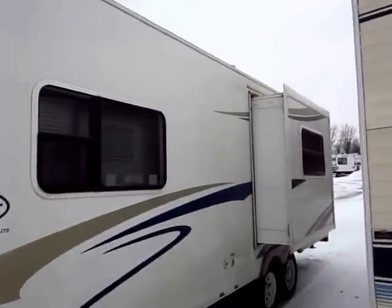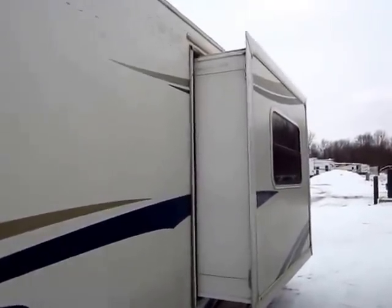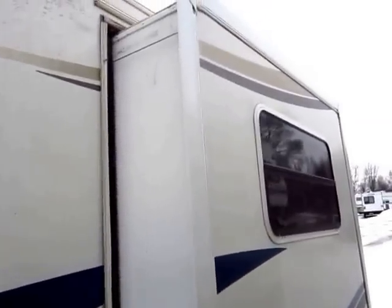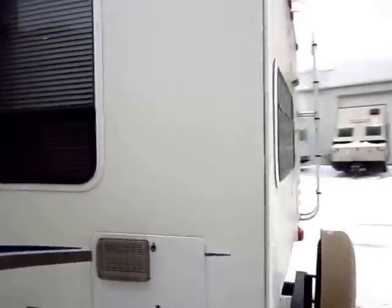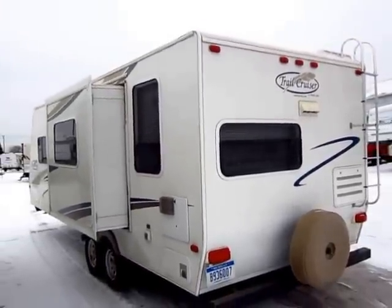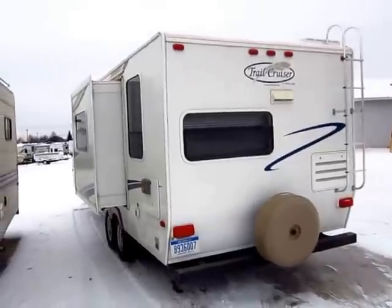They are fully laminated, and they were one of the first trailers to really do that on a large scale. Roof, floor, sidewalls — every single outer skin of this RV is laminated. You see the little sofa slide right here, which is going to give us some extra living room space once we get inside. What that means is that the entire thing is more rigid, stronger, and lighter than a conventionally built trailer, which has a tendency to wiggle when you bounce it down the road.